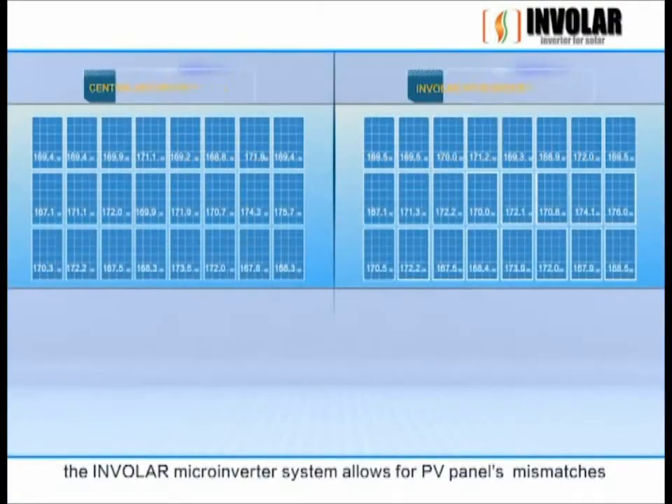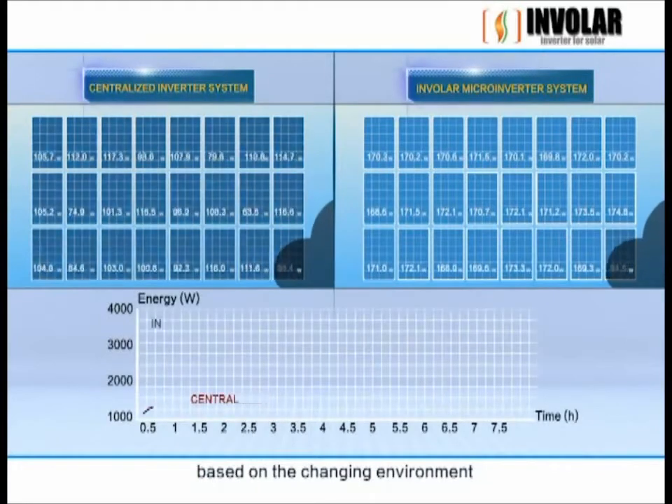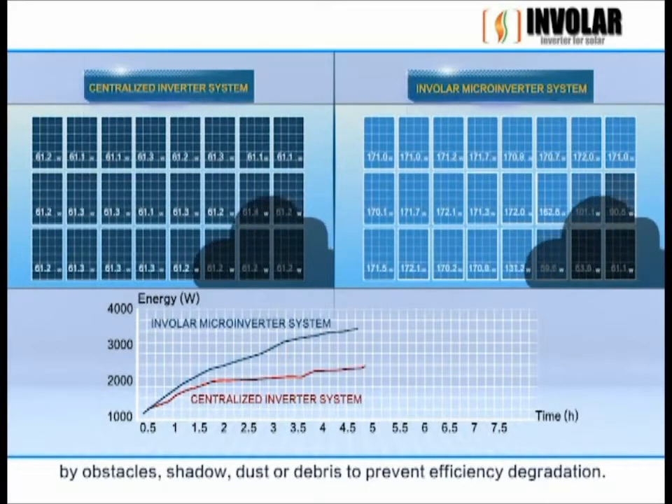The Involer microinverter system allows for PV panel mismatches, and each module operates independently based on the changing environment, such as shading caused by obstacles, shadow, dust, or debris, to prevent efficiency degradation.